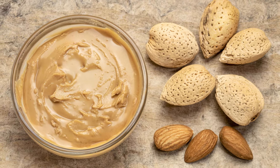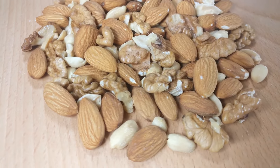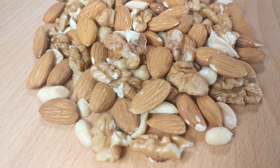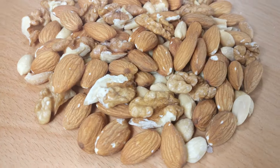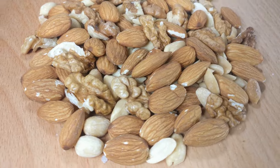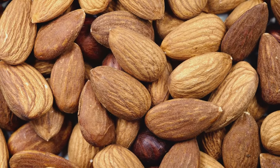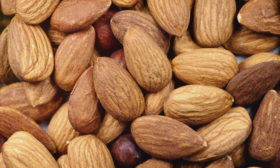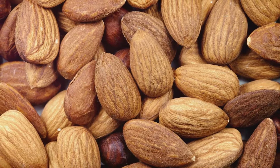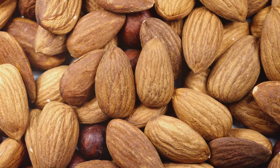Next in line, we have freshly ground nut butters. How we love the taste of freshly ground almond or peanut butter. But here's the thing: the oils in these nut butters can go rancid over time, especially when exposed to heat and light. And rancid nut butter isn't just unpleasant to eat, it can also be harmful. So instead of freshly ground, opt for commercially processed nut butters. They may not taste quite as fresh, but they've been prepared in a way that extends their shelf life significantly, making them a safer choice for your stockpile.